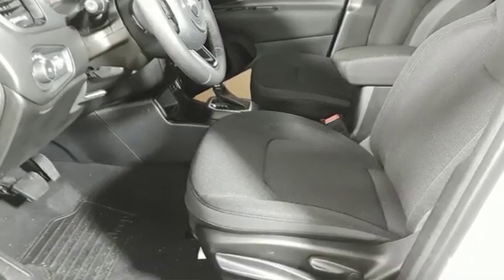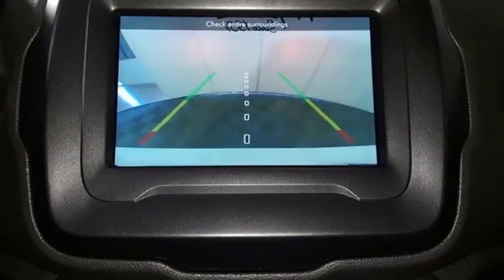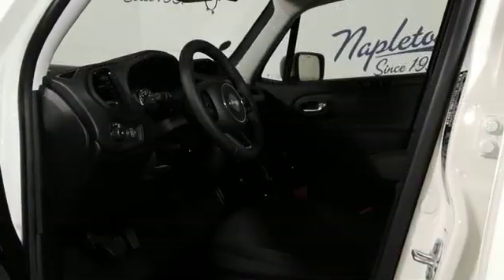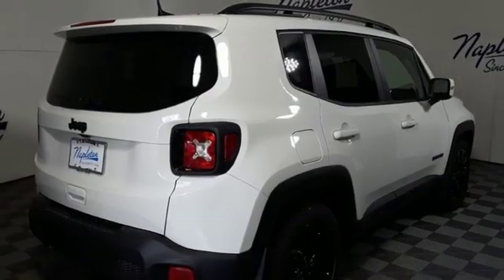Automatic transmission, dual-zone climate control, external memory control, leather steering wheel, power heated mirrors, voice activation, aluminum wheels, doors and push-button start proximity key, and in-line four-cylinder engine.